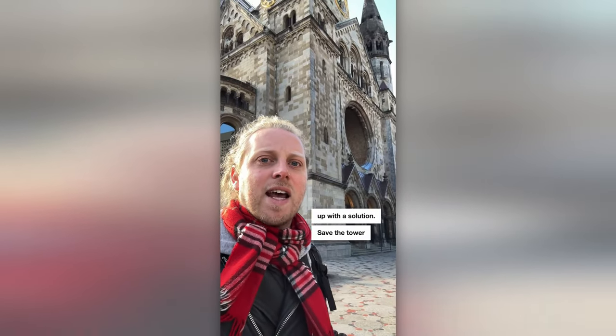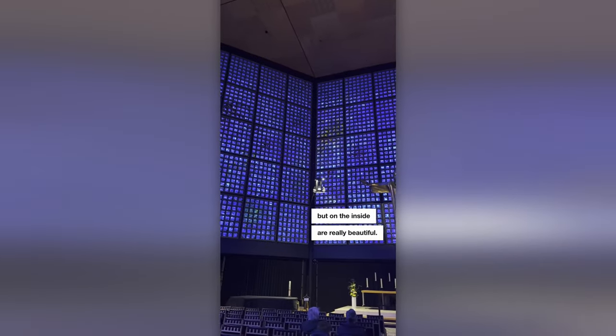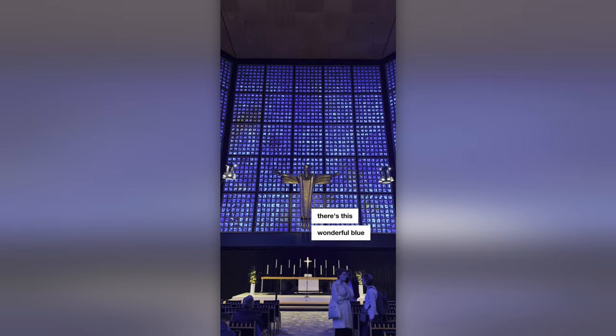So an architect named Egon Eiermann was brought in and he came up with a solution: save the tower that you can see behind me and add modern structures either side. A bell tower and a nave that, to be honest, look like ugly concrete waffles from the outside, but on the inside are really beautiful. These gaps you see in the concrete are stained glass, and on the inside there's this wonderful blue light.